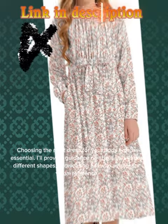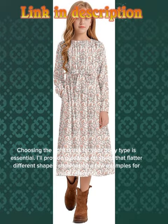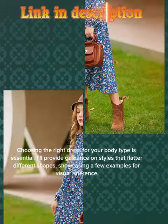Choosing the right dress for your body type is essential. I'll provide guidance on styles that flatter different shapes, showcasing a few examples for visual reference.